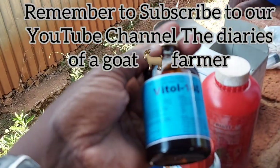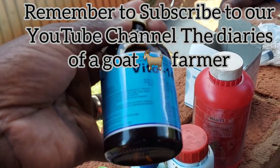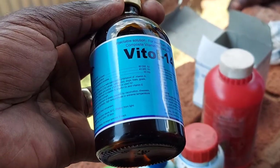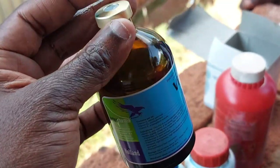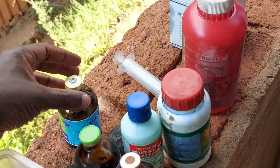The next one is multivitamins — Phytol. This is what we use when we are in preparation for weaning, and what we use when we have new stock to prevent stress. Multivitamins are extremely important to have.